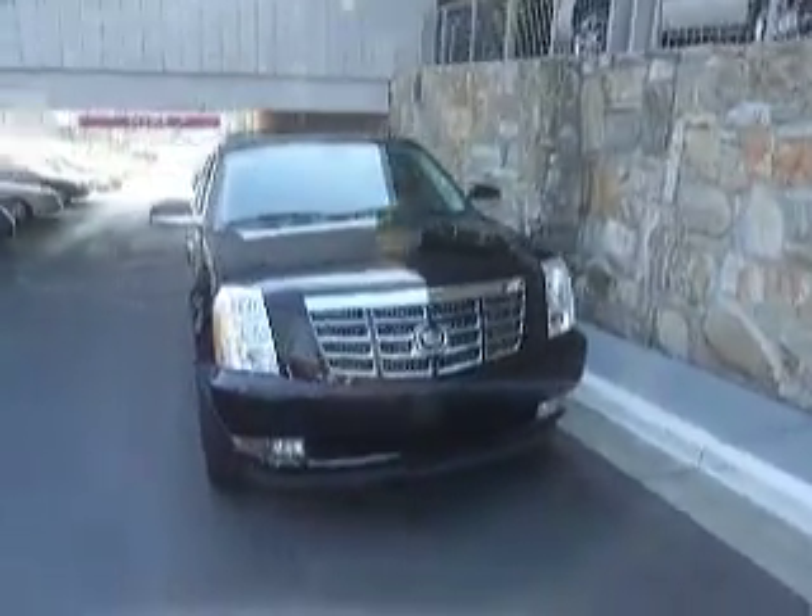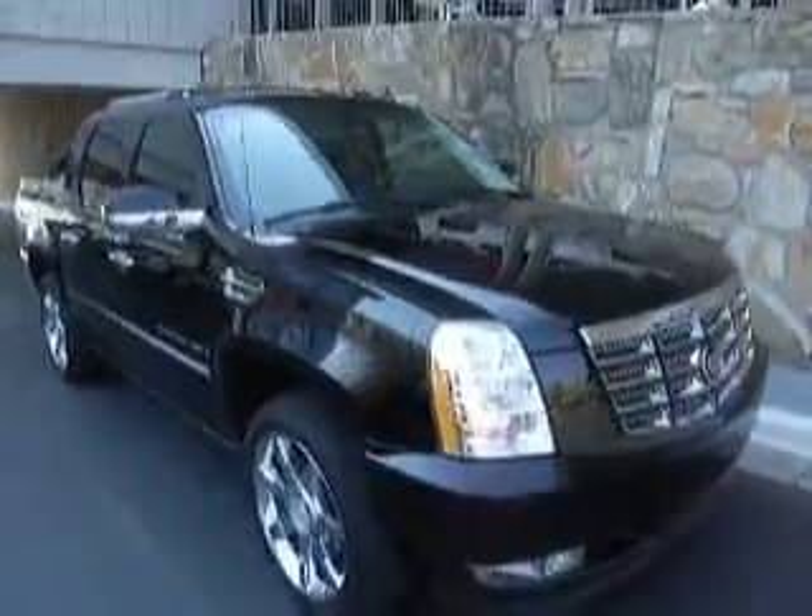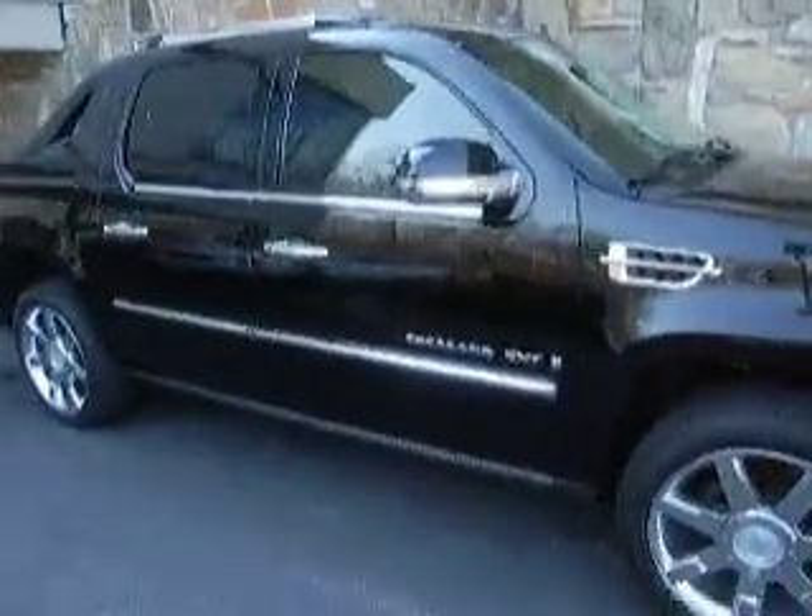This is a Black Raven 2008 Cadillac EXT. It comes with 22-inch chrome wheels and an electronic step rail.